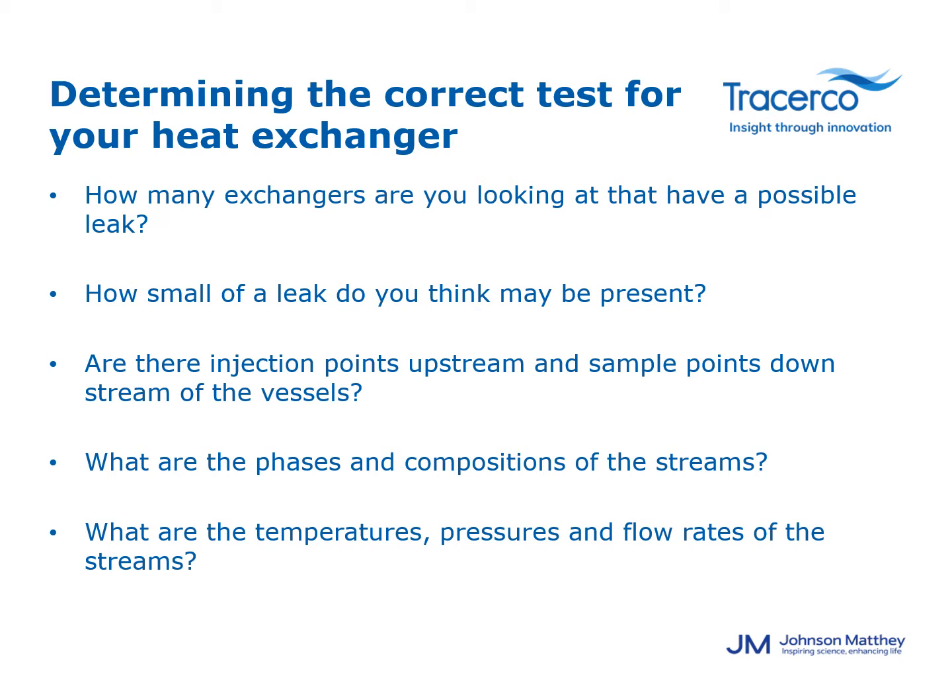If you suspect a leak in a heat exchanger due to process being off spec, there will be some questions that we will need to get answers to. Some of those questions: what type of exchangers and how many are you looking at? What size leak do you suspect? Do you have accessible bleeder valves upstream for us to attach our equipment and perform an injection? Our typical bleeder sizes are half inch, three quarter inch, or one inch, but if there is an oddball size and you give us that information ahead of time we can accommodate any size. What are the phases and compositions of the process? And last, what are the temperatures, pressures, and flow rates of the streams? All these questions will help determine which type of exchanger leak test will work best for your current situation.